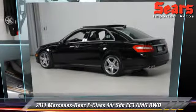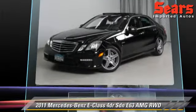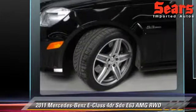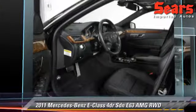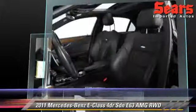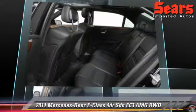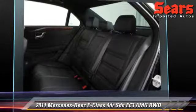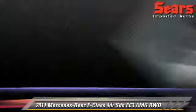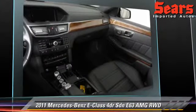The 2011 Mercedes E 63 AMG, powered by an 8-cylinder engine with a 7-speed automatic transmission. This rear-wheel drive sedan with fewer than 35,000 miles on the odometer is well equipped. This vehicle features powered door locks, power steering, and tilt wheel. Safety features include side airbags, traction control, and ABS.